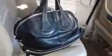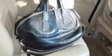Hi all, it's morning here and I'm on my way to the office. As you can see, I'm wearing my Givenchy Nightingale in black color, and I love this bag because it fits all of my working essentials.